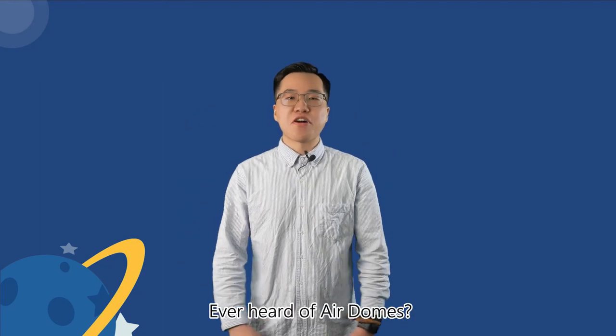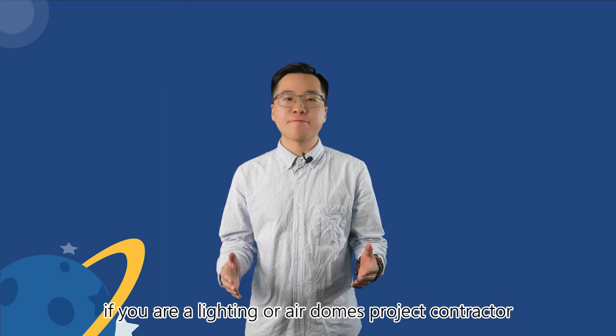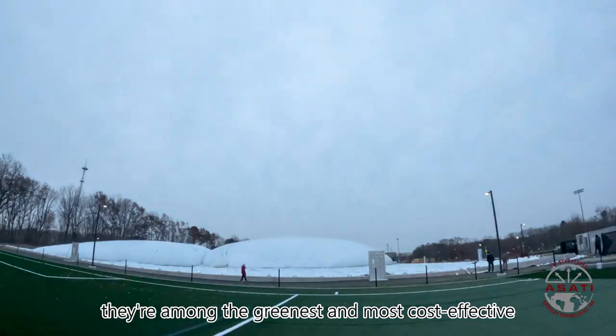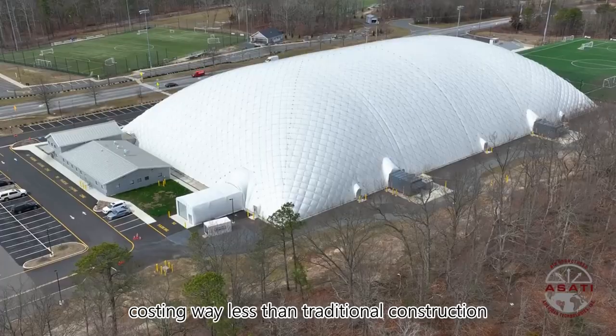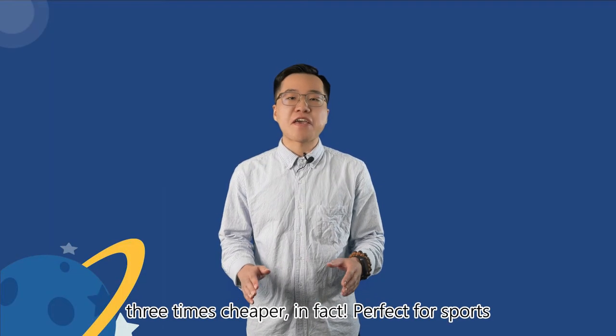Ever heard of Airderms? How about their lighting designs? If you are a lighting or Airderms project contractor, you are in the right place. Airderms are amazing — supported by air, they are among the greatest and most cost-effective space solutions. They take about 3 months to build, costing way less than traditional construction — 3 times cheaper.